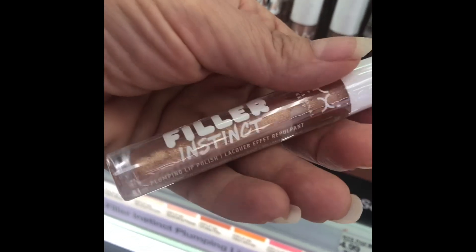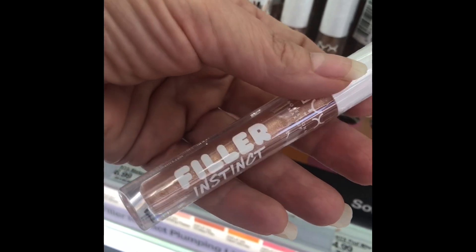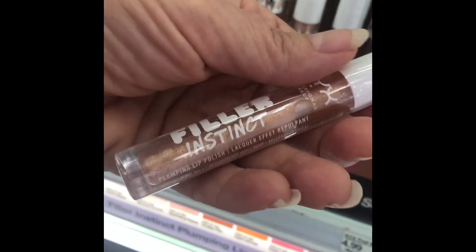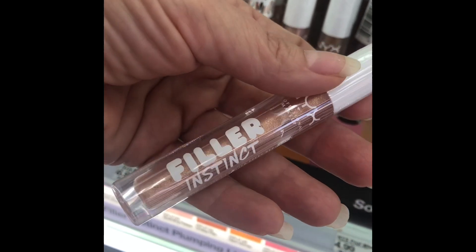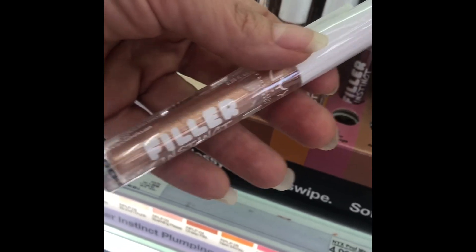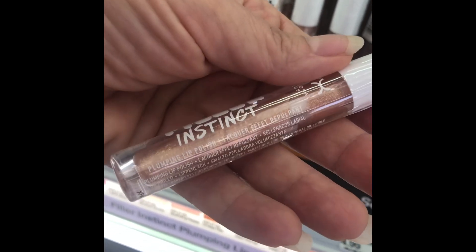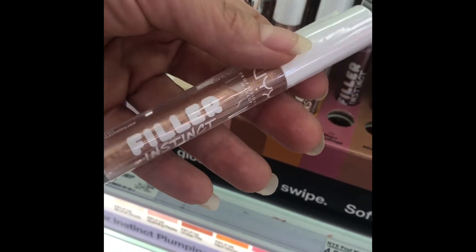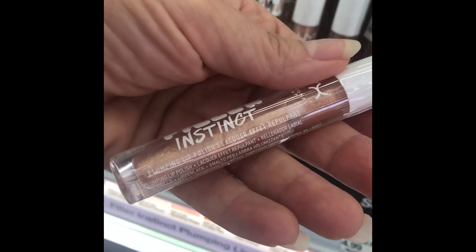NYX Filler Instinct Plumping Gloss — I bought it and I returned it. I hated it. I didn't like anything about it — I didn't like the way it felt, it was sticky, I didn't like the way it looked. Just no. I was very disappointed given that I typically love NYX lip products, but this was definitely a thumbs down for me.